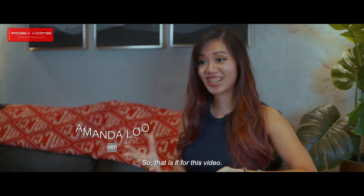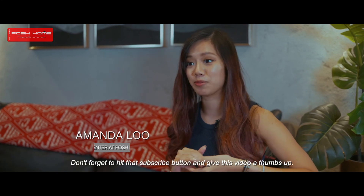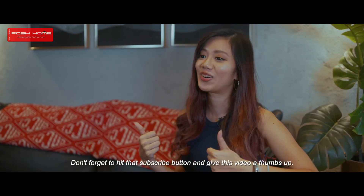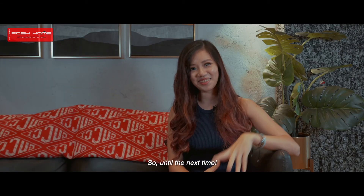So that is it for this video. I hope you enjoyed the mini tour. Don't forget to hit the subscribe button and give this video a thumbs up. We will be posting more videos soon. So until the next time, bye!